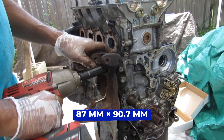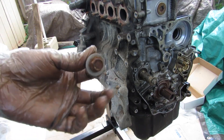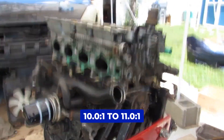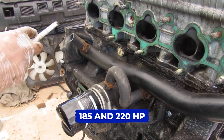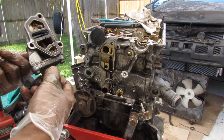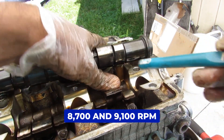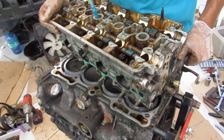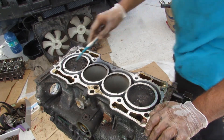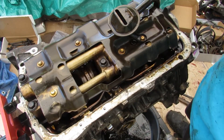With a bore and stroke of 87mm by 90.7mm, the H22A1 had that perfect balance for both torque and high-rev excitement. Depending on the region, compression ratios varied from 10-to-1 to 11-to-1, and it pumped out anywhere between 185 and 220 horsepower. VTEC kicked in at 5,200 rpm, and if you dared to push it, the rev cut sat between 8,700 and 9,100 rpm — serious headroom for a naturally aspirated four-cylinder from the 90s. Fuel economy averaged 21 mpg, and it comes in at third position.